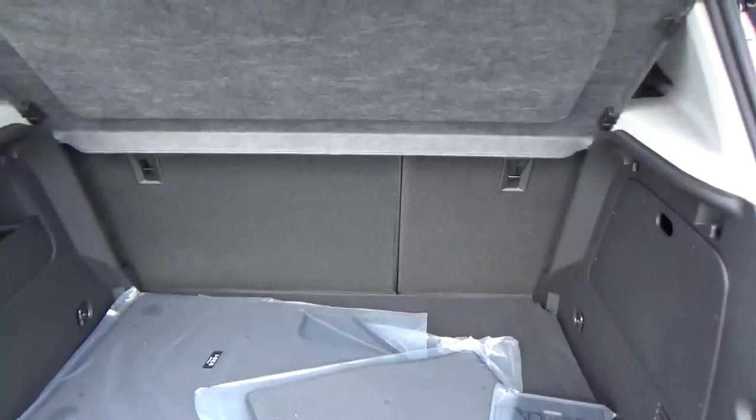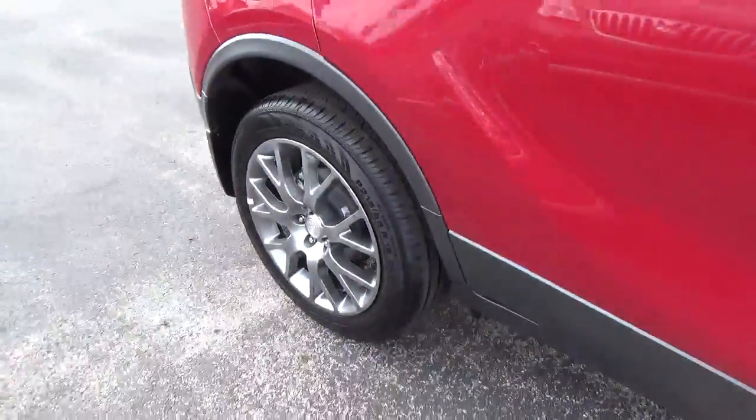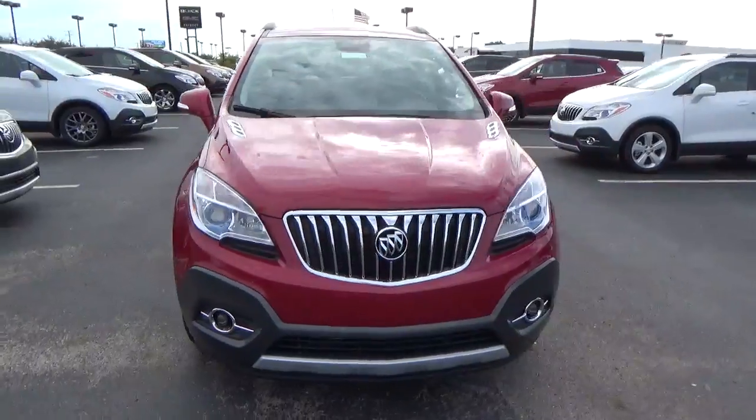Cargo space. Alloy wheels with four-wheel disc brakes and fog lights.